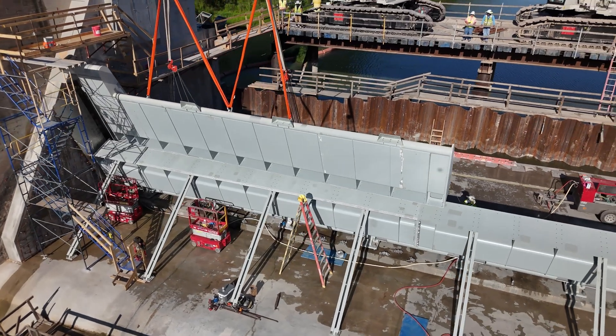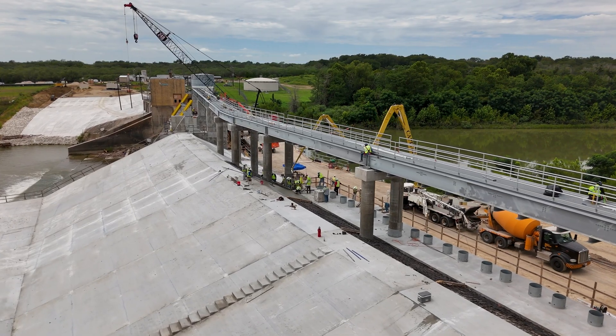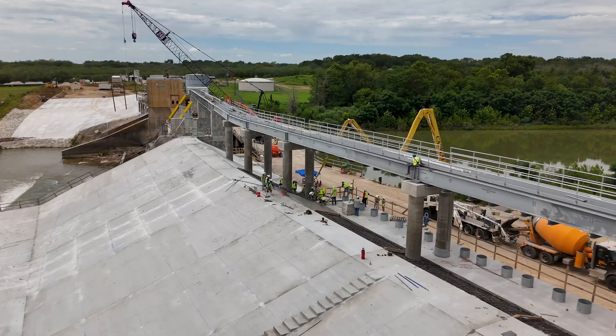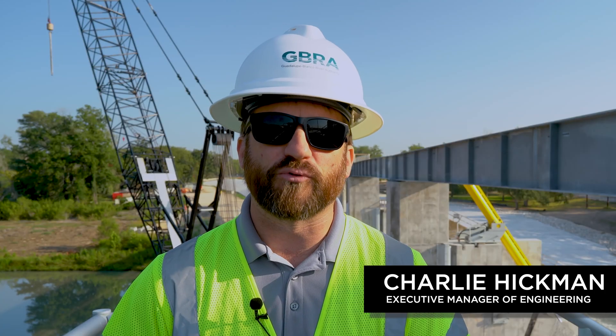After getting the gate panel set for the first of two spill gates at Placid Dam, we did experience some small setbacks due to a couple of high water events. Luckily the impacts from those were just temporary in nature. Due to all the structural concrete that was completed in advance of those events, there really was no damage to the installed work here at the dam and work has progressed since that time.